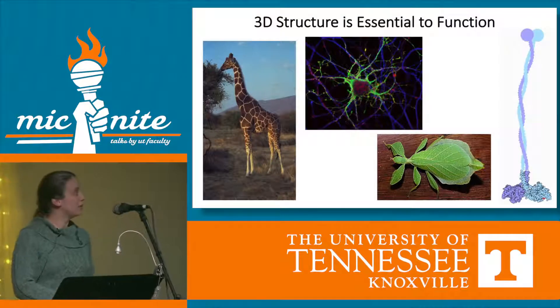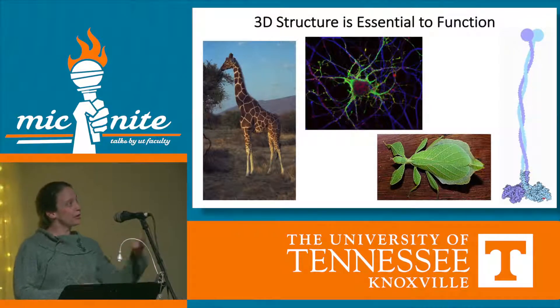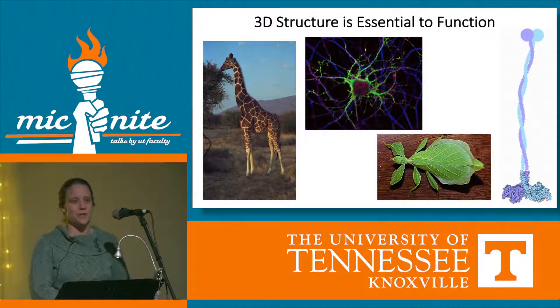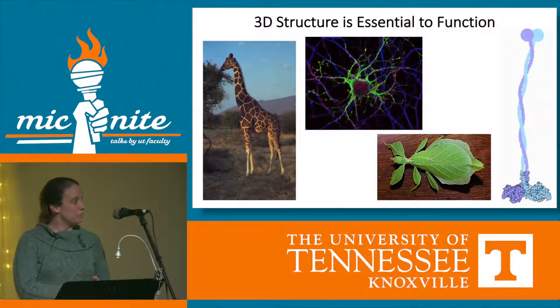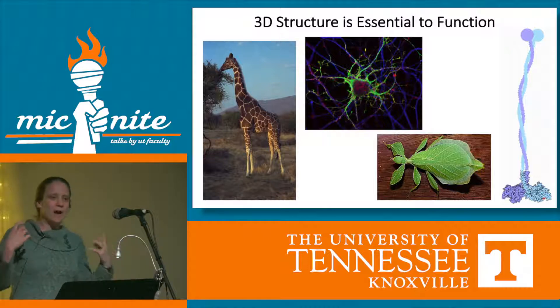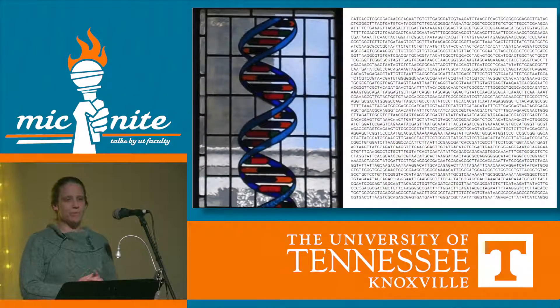A giraffe would not be a giraffe without its long neck, and neither would a neuron be effective in our brains without its structure of connections to other cells. This leaf bug would not blend in very well if it were not shaped like a leaf, and this protein would not walk inside the cell if it weren't shaped like feet. Throughout living things, structure is important — and so also with the informational molecule of our life, DNA.